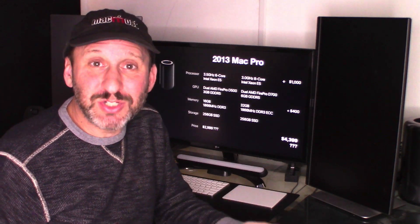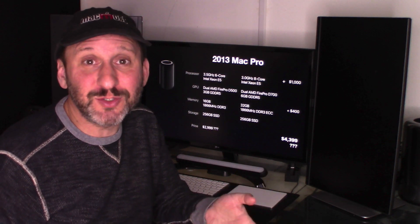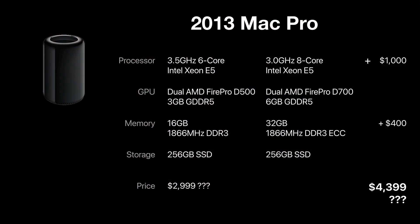One thing to consider is getting the previous generation Mac Pro — which is what I've got. You should still be able to find these for a while, whether new, refurbished, or used from resellers. The base model is a 3.5GHz 6-Core with dual Fire Pro D500 GPUs, 16GB of memory, and a 256GB drive for $3,000. Boosting to an 8-Core Xeon E5 with faster D700 GPUs with 6GB of RAM and 32GB of memory brings the price to around $4,400, though it may vary depending on where you find it.